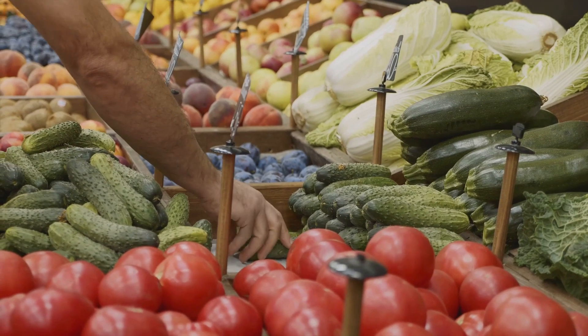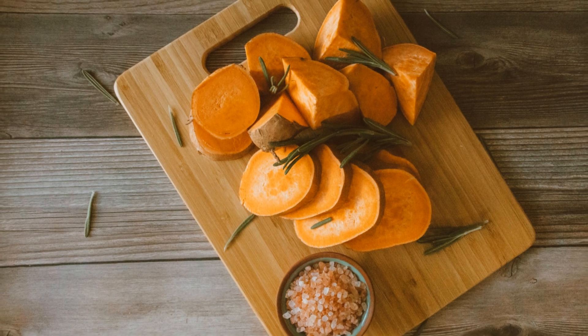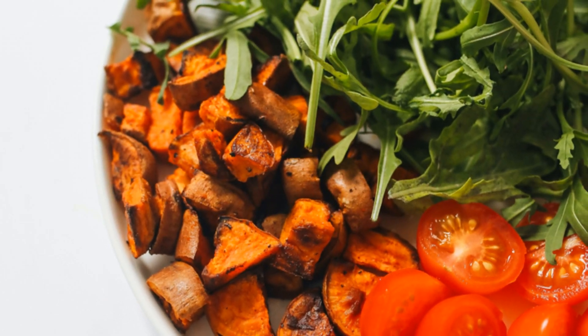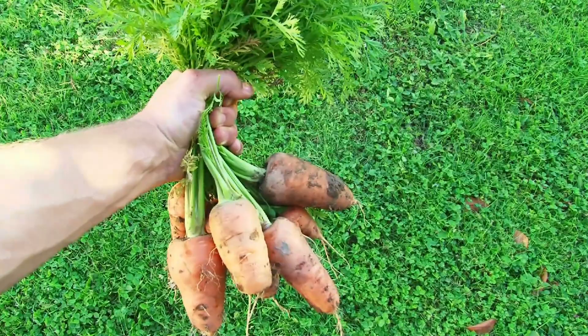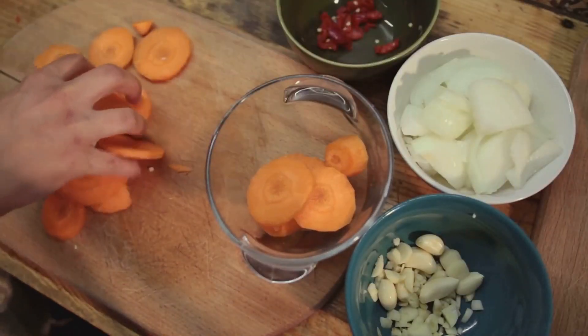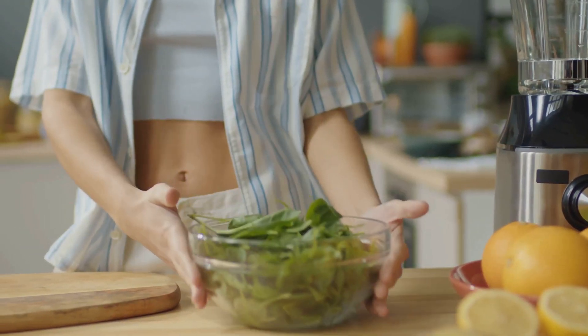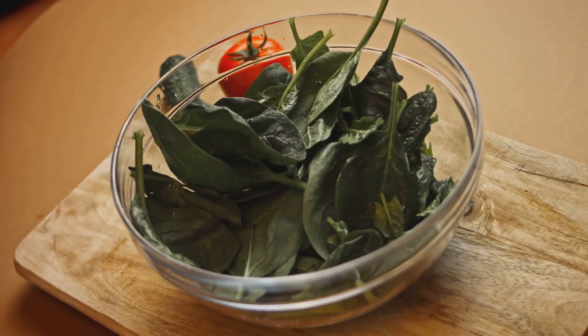First up, we have sweet potatoes — these are one of the richest sources of beta-carotene, a form of vitamin A. Just one baked sweet potato can give you more than 100% of your daily recommended intake. Next, carrots — like sweet potatoes, they're loaded with beta-carotene, which your body converts into vitamin A. Snack on raw carrots or add them to soups and salads for a boost of nutrients. Dark leafy greens like spinach and kale are another great option, providing vitamin A along with iron and calcium.